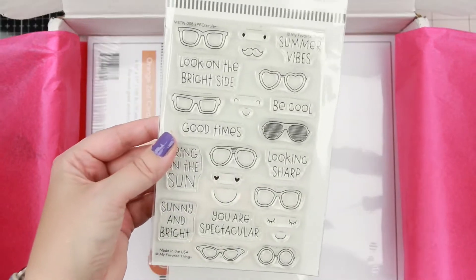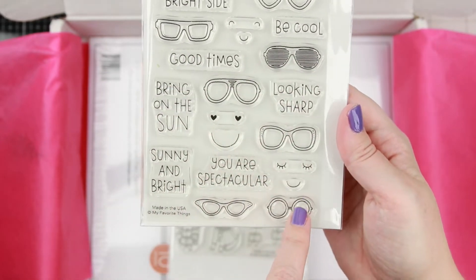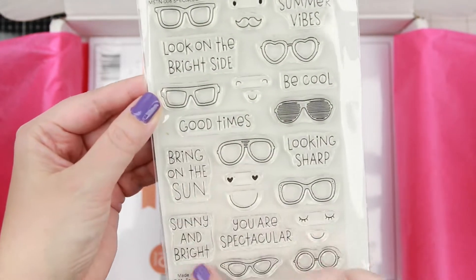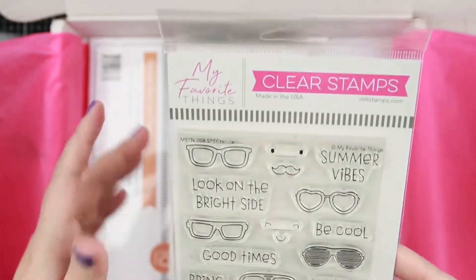Then we have a coordinating stamp to go with those glasses die. You get a whole bunch of different kinds of glasses, cute little faces, and a whole bunch of cute sentiments. It's called Spectacular — as in spectacles, the things you wear on your nose.